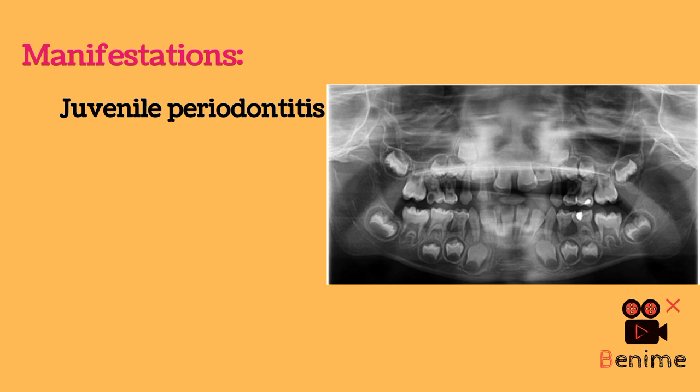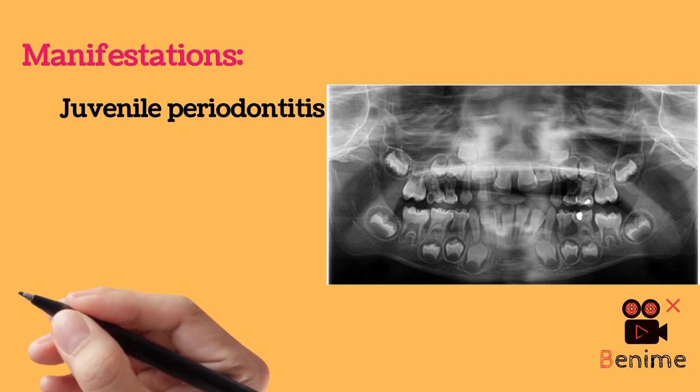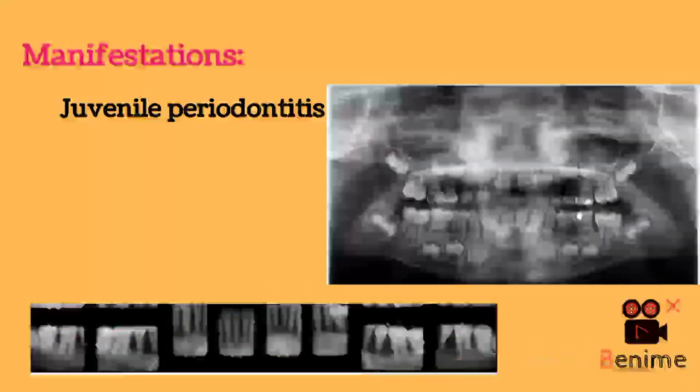Most patients exhibit complete loss of the deciduous dentition by 4 to 5 years of age. During this edentulous period, the gingiva returns to a normal state of health. However, aggressive periodontitis reappears with the eruption of the permanent teeth, and most patients are edentulous by 15 years of age.